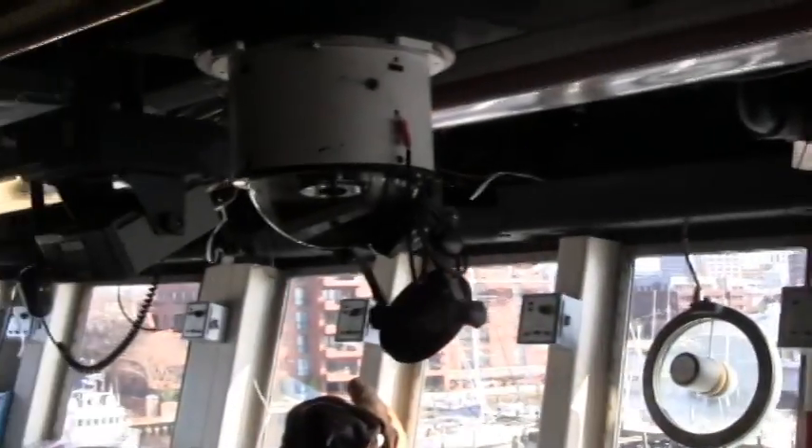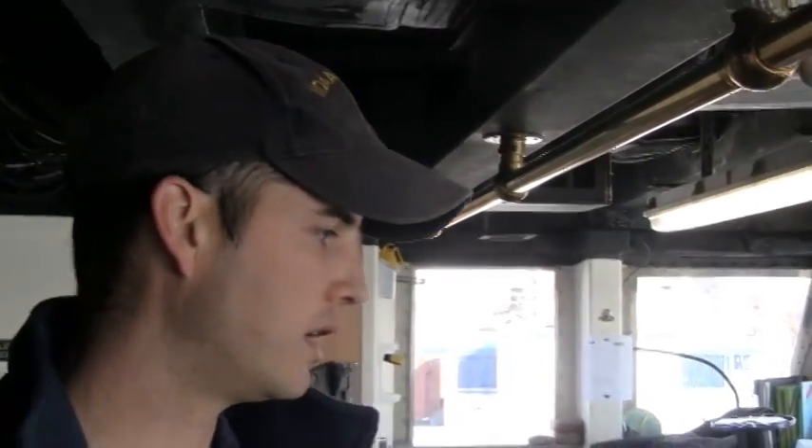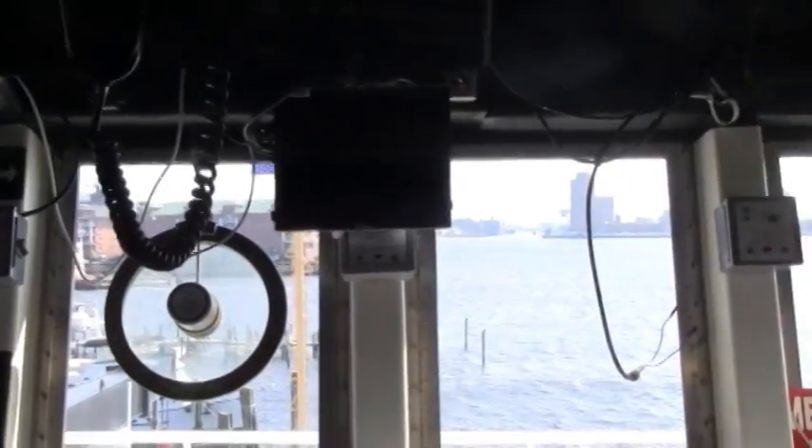We also have communication equipment — we have two VHF radios. We also have a system called AIS, the Automatic Identification System, where each ship transmits their own information: the ship's name, their destination, and what they're doing. That way when we're trying to get in touch with someone, we can actually hail them by their name rather than just saying 'hey ship over there.'